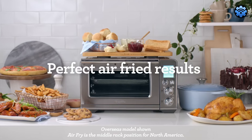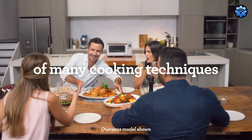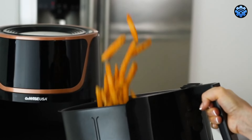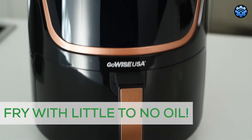Looking for the best air fryer of 2024? We've done the research, crunched the data, and tested the results to bring you this year's top 5 air fryers. Let's take a closer look at each one, pointing out what makes them special, where they excel, and any important things you should know.